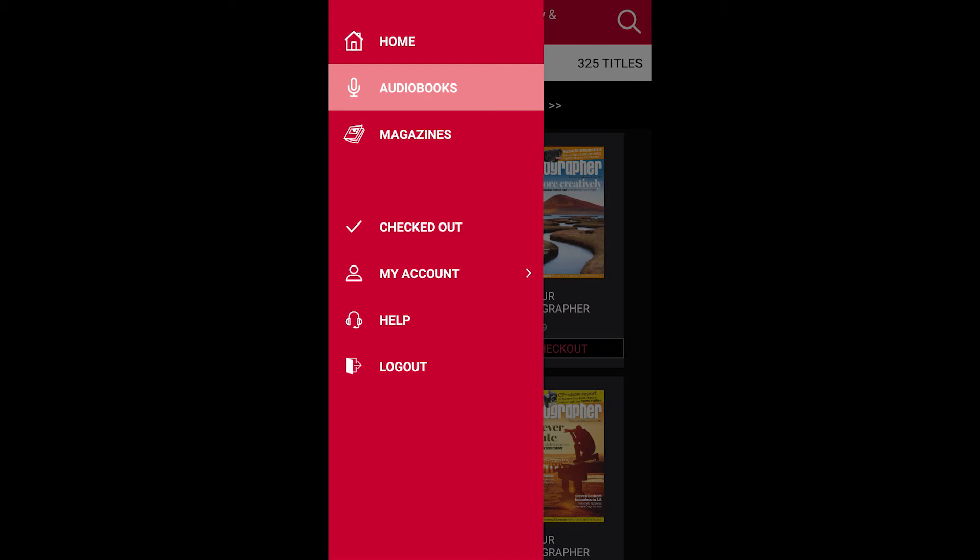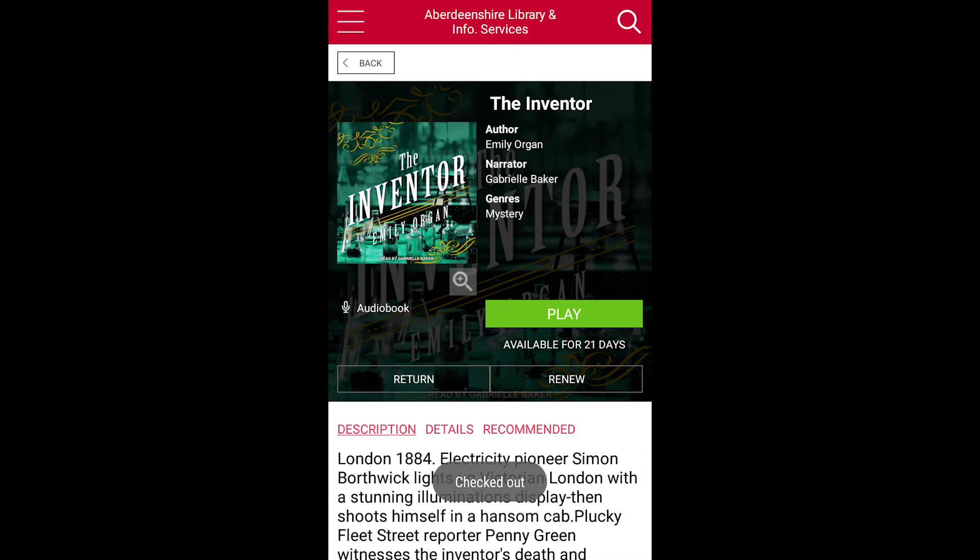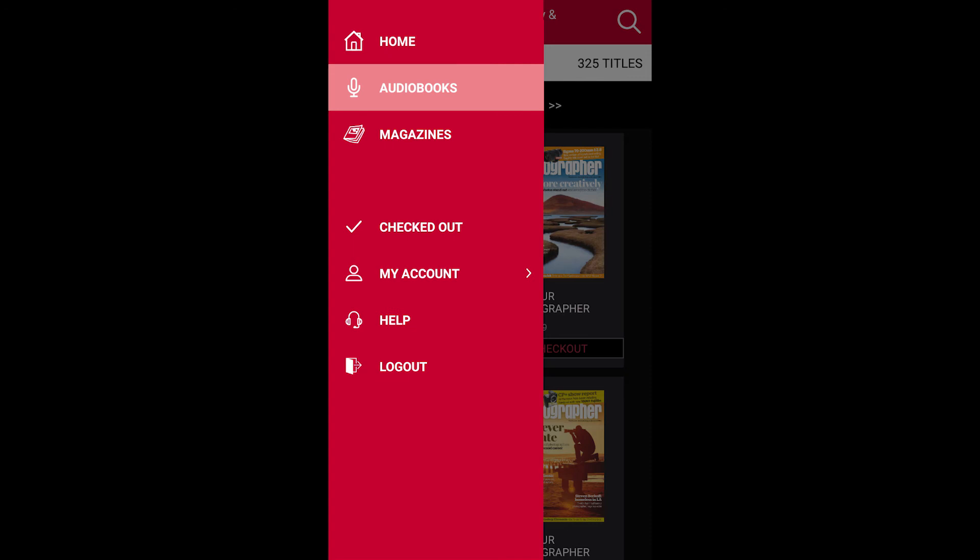Audiobooks are checked out in the same way as magazines and you have an option to choose the borrowing period. You can choose to return the book early or to renew it to extend the borrowing period. Tap Play to listen to the audiobook.